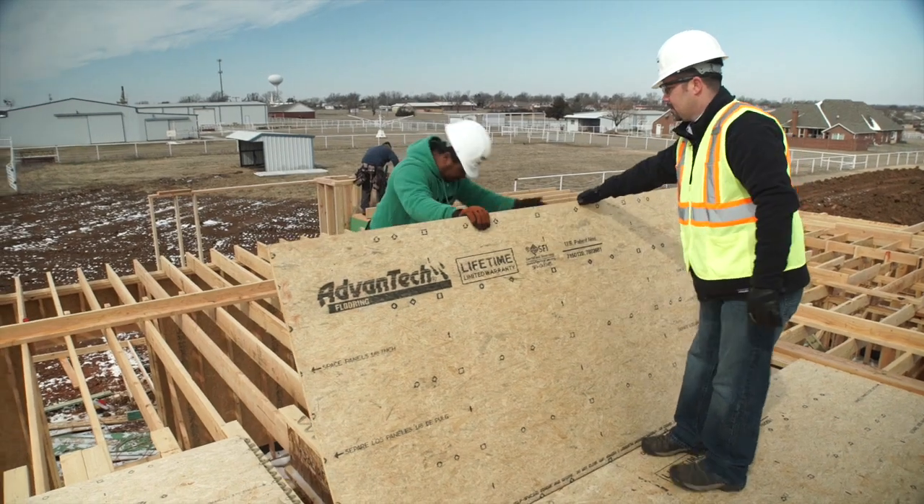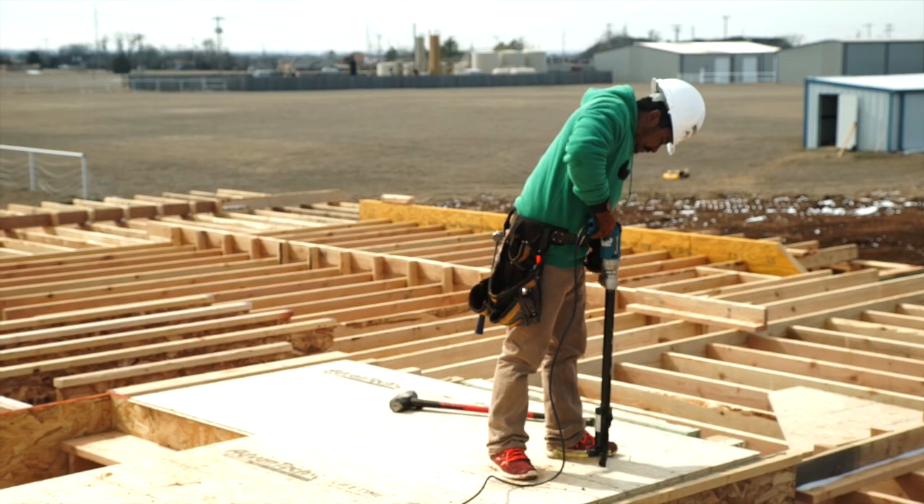As a builder, having a supreme knowledge and understanding of the products that you use could be the difference between a happy homeowner and a bad rating on a website.